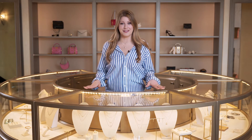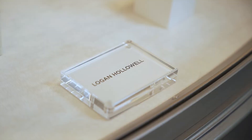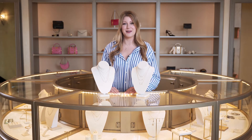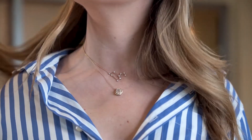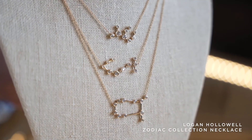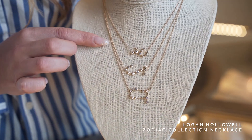For my third and final gift idea, I wanted to show you guys the constellation necklace by Logan Hollowell. The constellation necklace is a custom gift and a timeless keepsake. Whether she wants to wear her own sign — like myself, I have my Leo on and I never take it off — or you could gift the sign of a loved one. It's such a thoughtful gesture. It's something she can wear every day and really enjoy, but it also has so much love and meaning behind it.